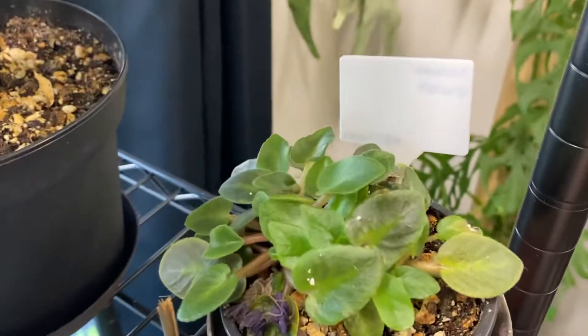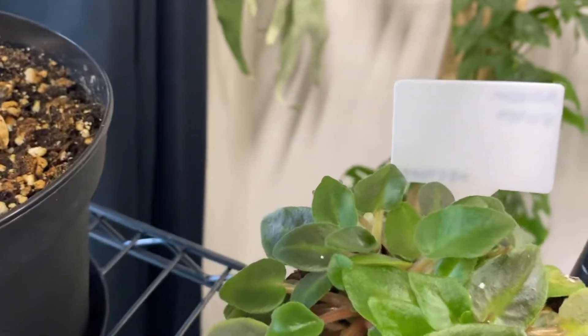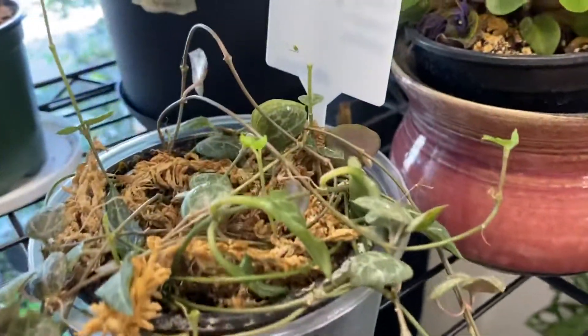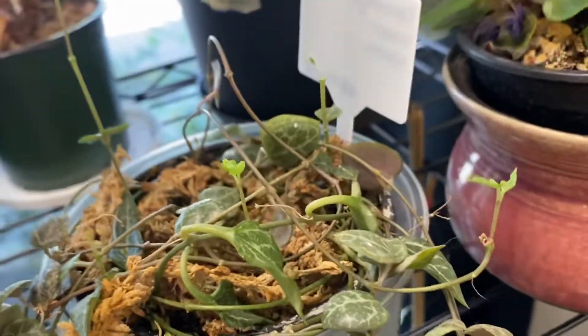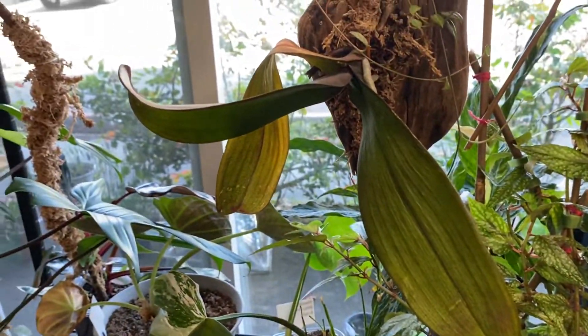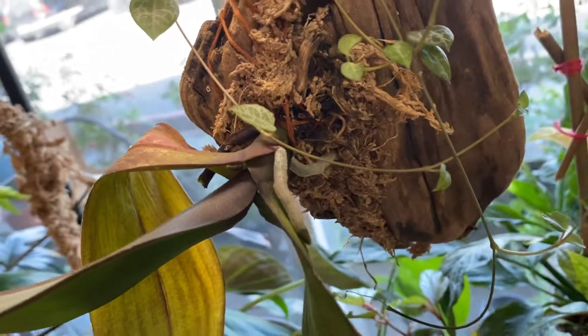African violet is coming back from not being happy. String of arrows — it really just looks like string of hearts now. It originally had some arrows but it just looks like string of hearts. Got a little mounted orchid that generally looks pretty thirsty, but it's growing roots — I need to water this today because I forgot.